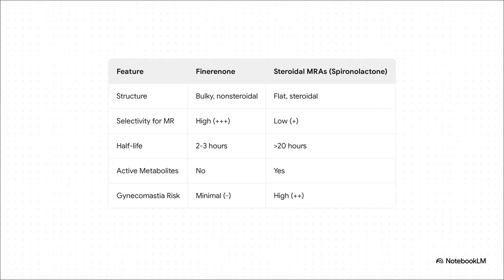This is exactly where finironone's unique design becomes so clinically relevant. Look at its structure — it's bulky, it's non-steroidal. That gives it incredibly high selectivity for the mineralocorticoid receptor. Compare that to the flat, steroidal structure of older agents like spironolactone, which leads to more off-target effects. What you get with finironone is potent MR antagonism with a short half-life, no active metabolites, and minimal risk of those androgenic side effects like gynecomastia. It's just a much cleaner agent to work with.